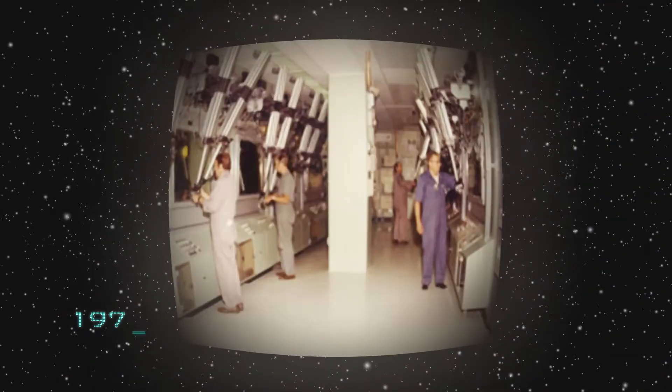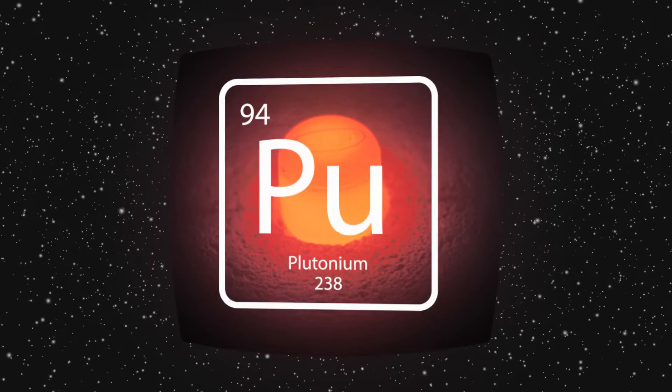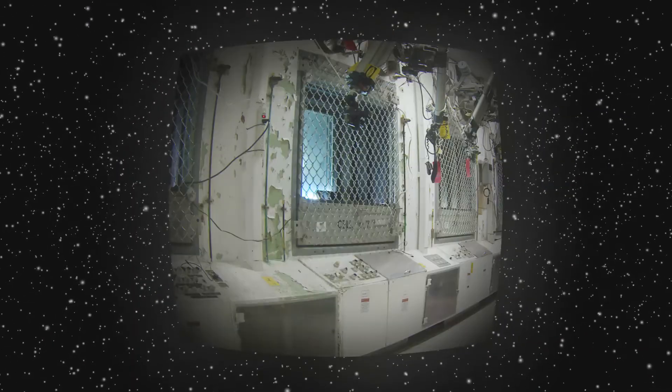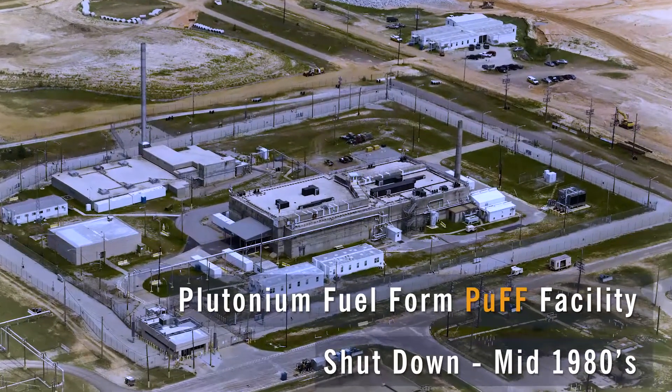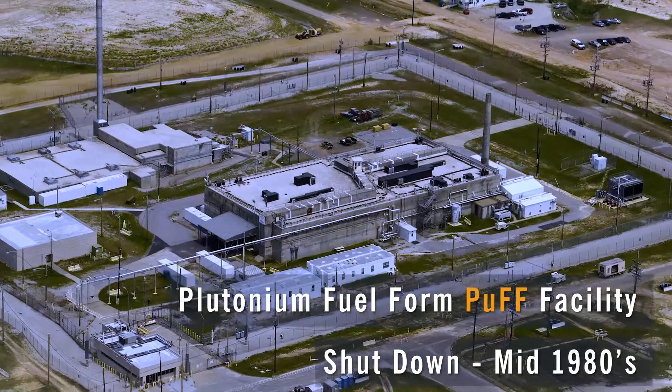From 1977 to 1983, the Savannah River site manufactured DOE's iridium-clad PU-238 fuel pellets in a series of hot cells and shielded glove boxes. The blast-resistant 235F plutonium fuel form, or PUF facility, was shut down in the mid-1980s.